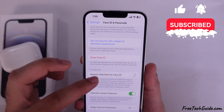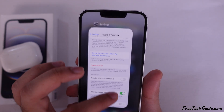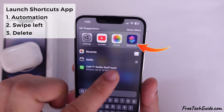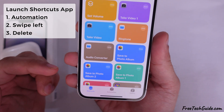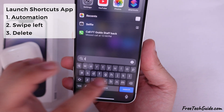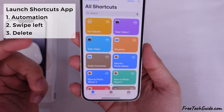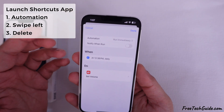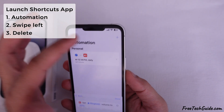If your ringer volume level keeps going too low, check and delete automation. To do so, launch the Shortcuts app on your iPhone. If you don't find it on the iPhone home screen, tap the search icon at the bottom and search for the Shortcuts app, then tap to open it. Go to the Automation section and check if automation is available for low ringer volume. If available, swipe left and tap on the Delete button.